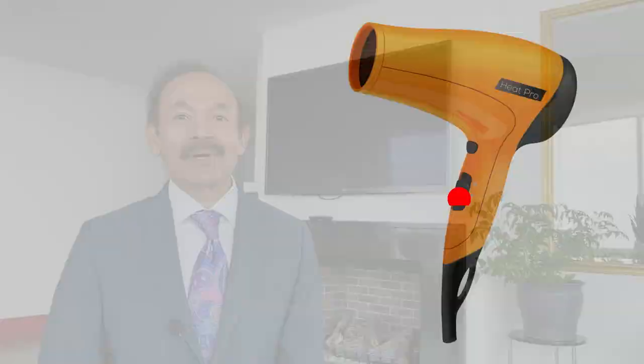Set the blow dryer to its lowest heat and speed settings. A low heat setting is especially important for fine hair. Increase the temperature and speed only as required and avoid the highest heat setting if possible. To determine the right heat setting, set the temperature where the air stream feels comfortable on the back of your hand.